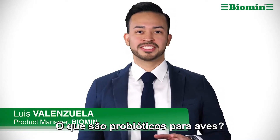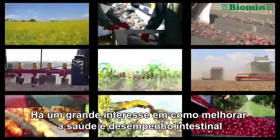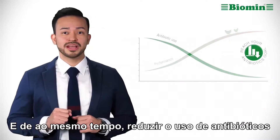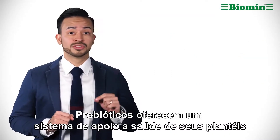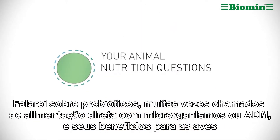So what are poultry probiotics? Now is an exciting time in poultry farming. There is a great deal of interest in how to improve gut health and performance, while at the same time reducing the use of antibiotics. Probiotics offer one way to support your flock's health. I'm going to talk about probiotics — often called direct fed microbials or DFM — and their benefits for poultry.